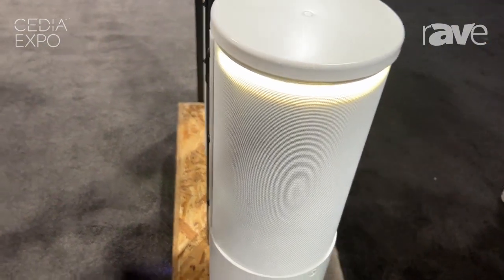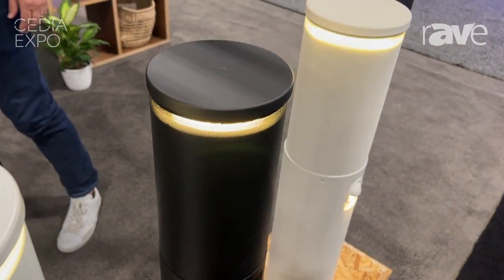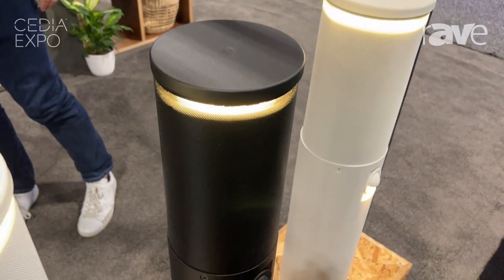This is the Terra Lumen Sound series from Leon Speakers. For more information, check us out at LeonSpeakers.com.